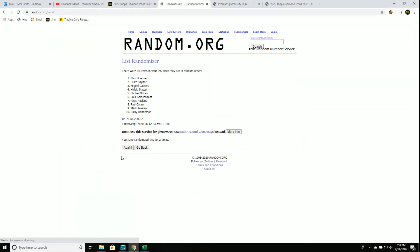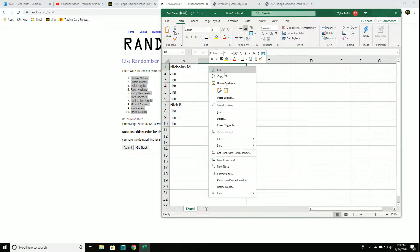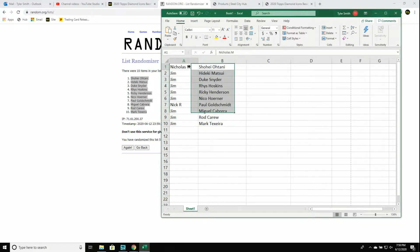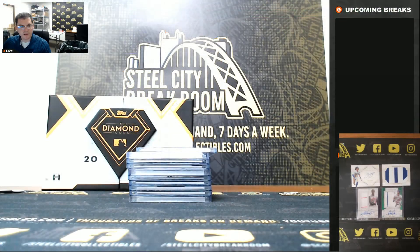It's going to be one, two, three, four, and five. Nicholas M. with the Shohei Ohtani, Nick with the Paul Goldschmidt, and Jim gets all others. Thank you everybody, enjoy.